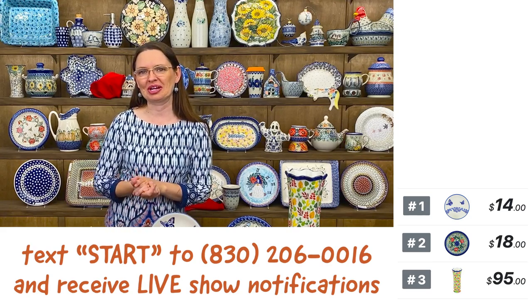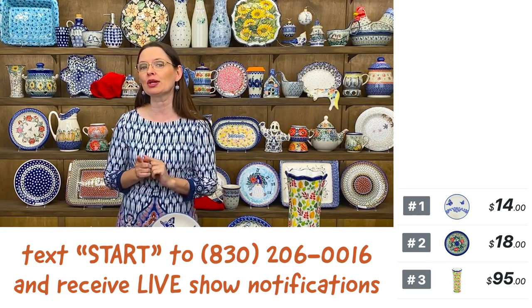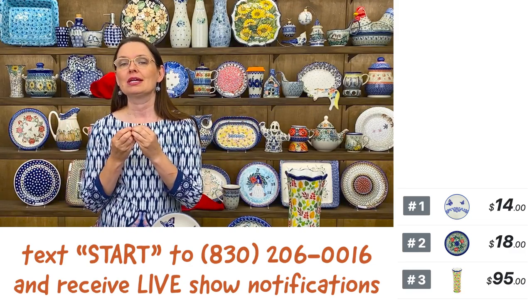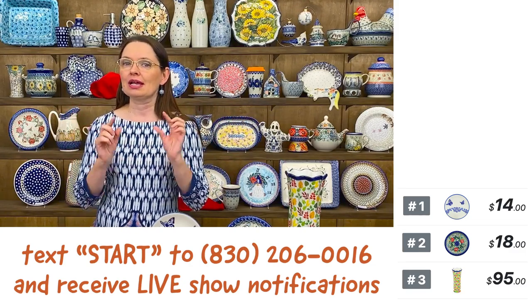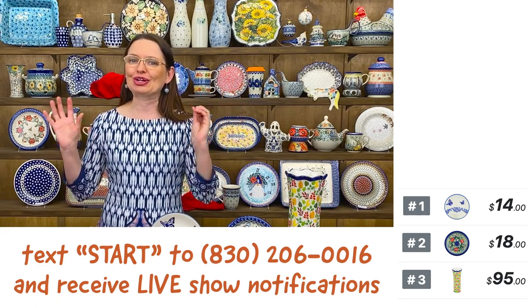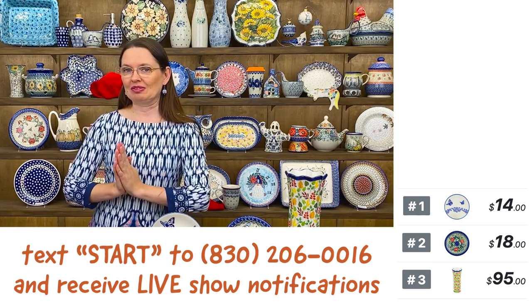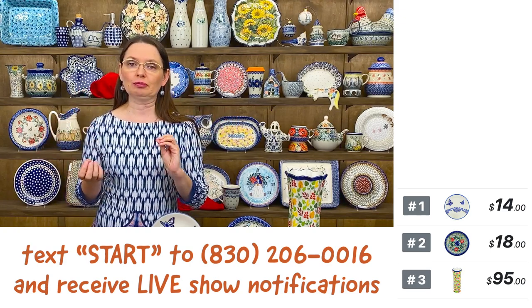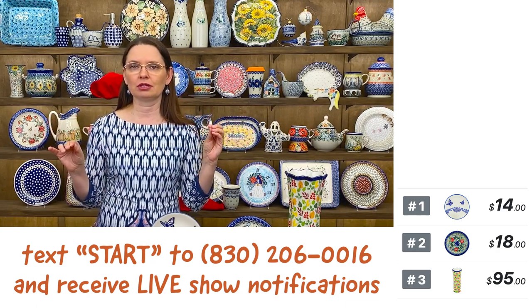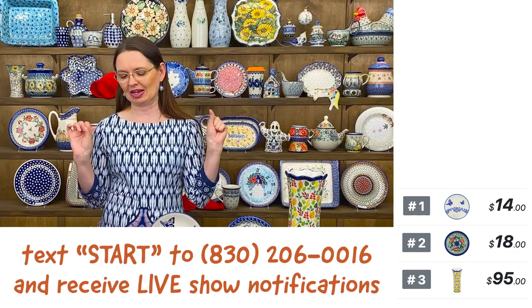Welcome! My name is Monika and I'm at Polmedia Polish Pottery in Seguin, Texas. I'm going to show you a selection of wonderful Polish pottery made in Poland in a little town located in the lower Silesia region called Bolesławiec. The pottery from Bolesławiec is extremely durable, crack-resistant, chip-resistant, and the colors don't fade — they never will fade, so this is the best you can get.